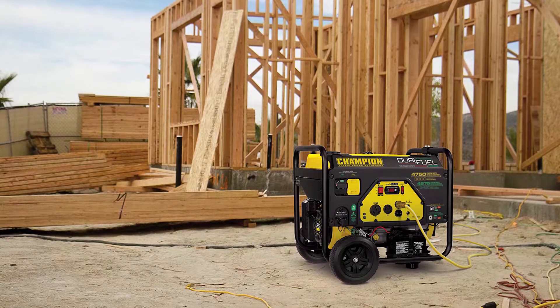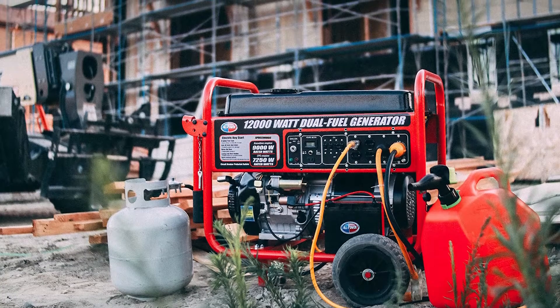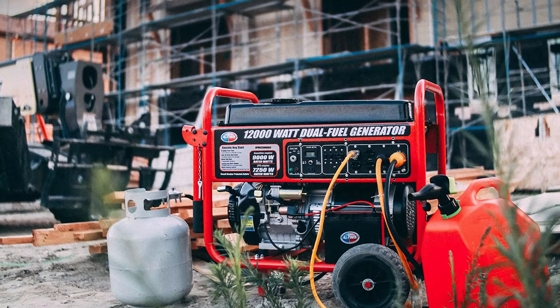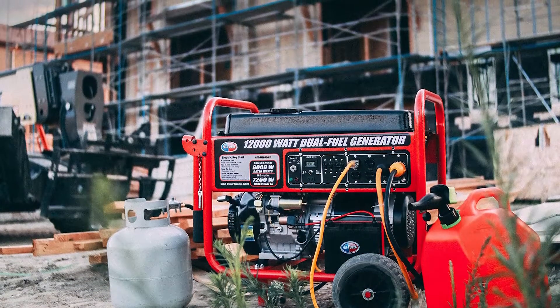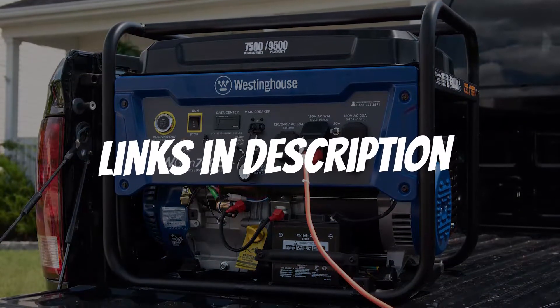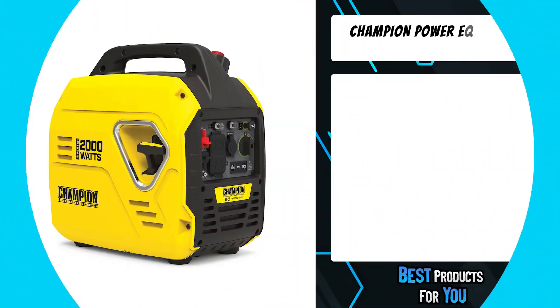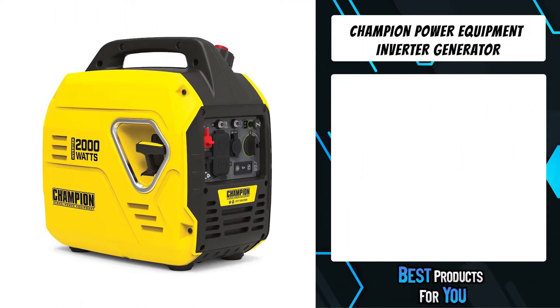Are you looking for an inverter generator? In this video I will show you the five best inverter generators based on my personal opinion and hours of research. If you want more information and updated pricing on the products mentioned, be sure to check the links in the description down below.